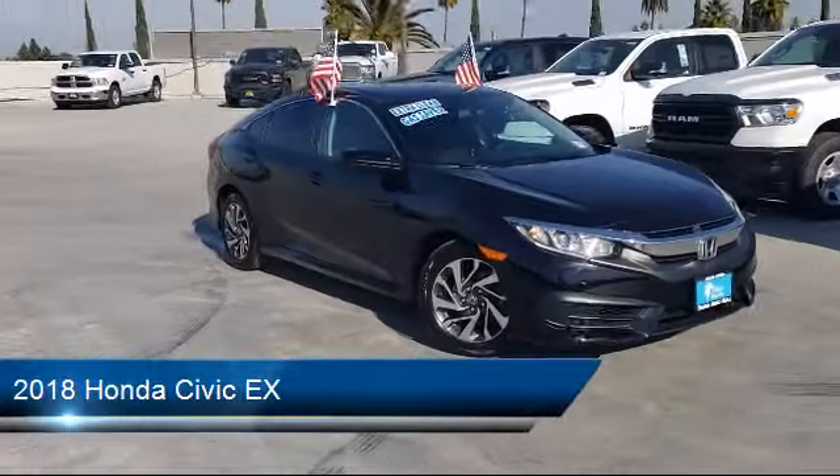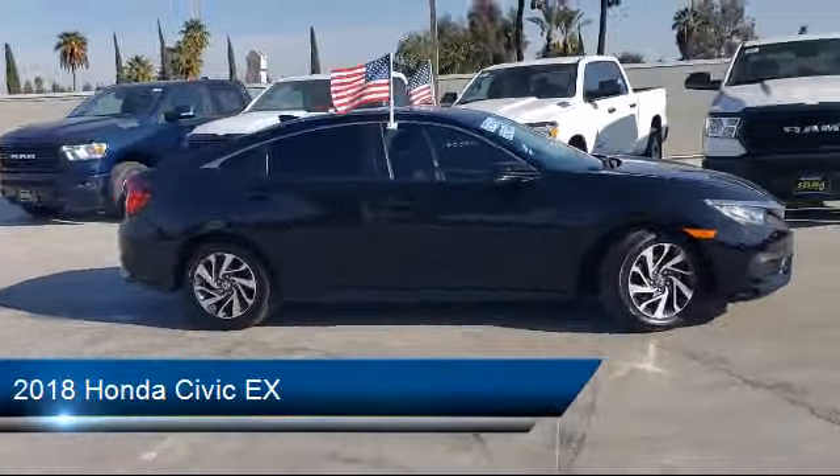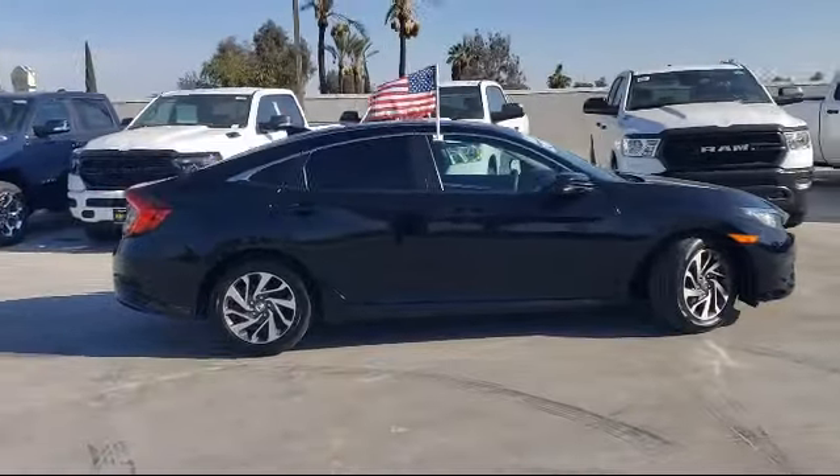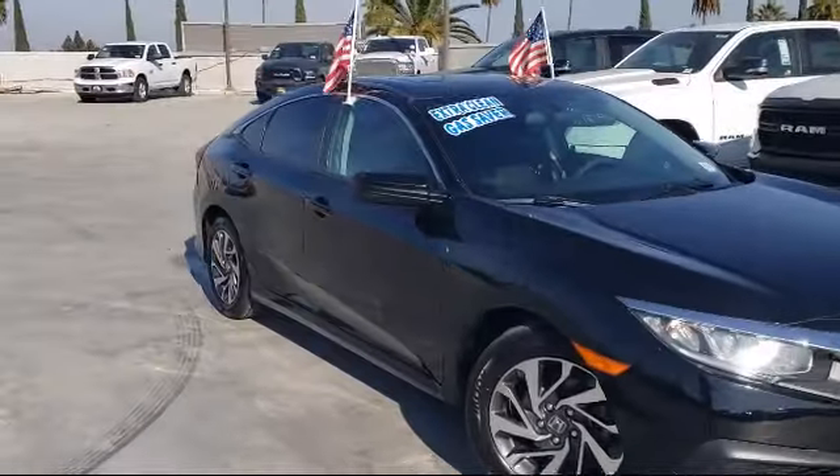This vehicle comes equipped with multifunction steering wheel controls, Bluetooth auxiliary audio input, push button start, hill holder control, and moonroof sunroof with sliding sunshade.